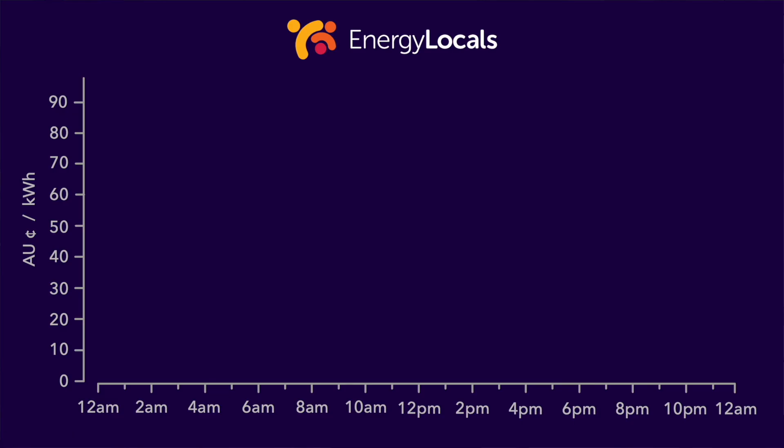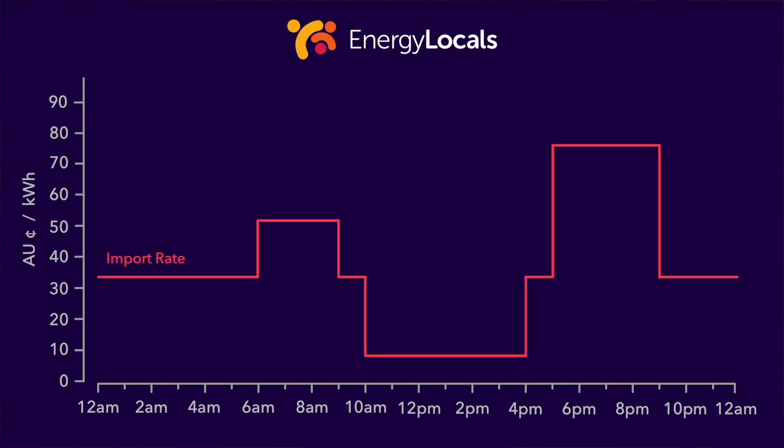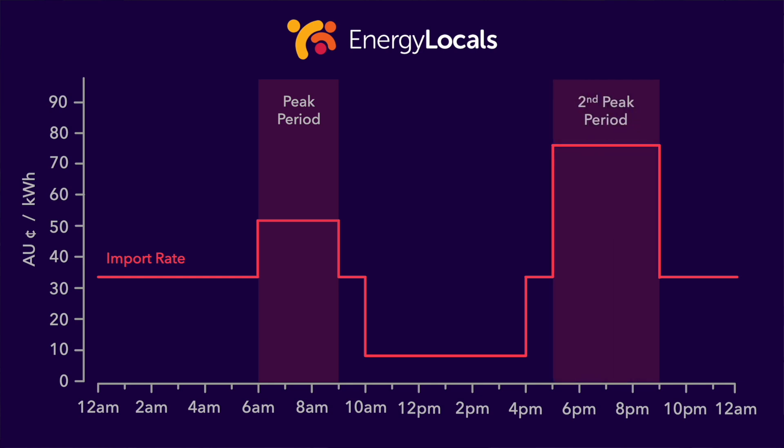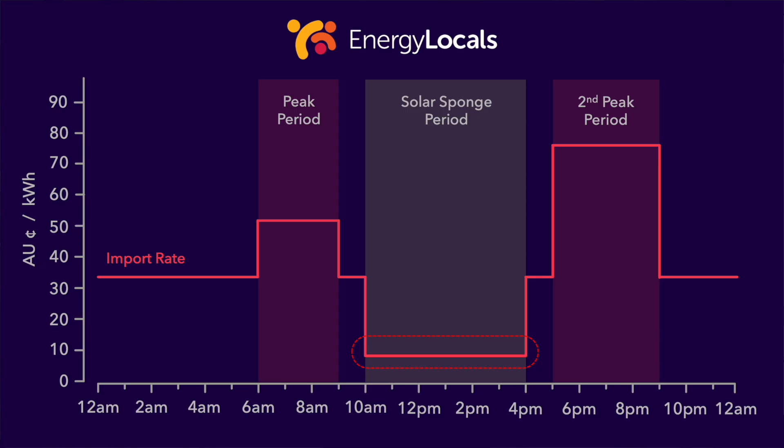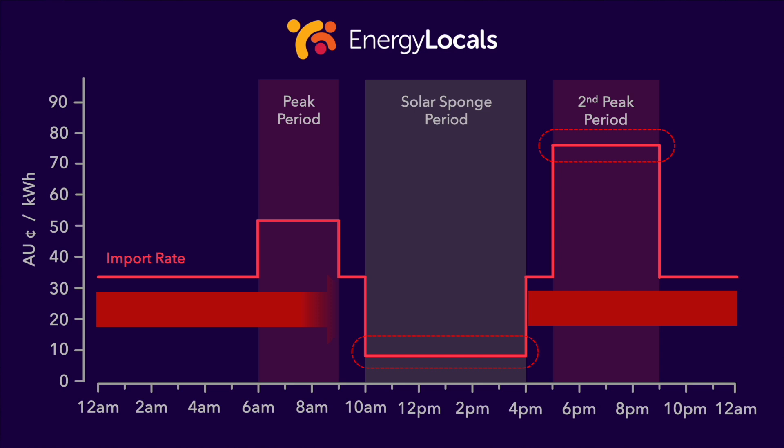Let's look at an actual tariff available today in South Australia, offered by Energy Locals — a quite complex template. The basic price per kilowatt hour is 33 Australian cents, but there's a peak period from 6am to 9am at 51 cents, and a second peak from 5pm to 9pm at 75 cents. Then there's a solar sponge period where prices drop dramatically to just 8 cents. A clear strategy emerges: charge your home battery during these 6 hours of very cheap import, then use that stored energy to cover usage during the evening peak. With a big enough battery you could cover usage from 5pm all the way through to 10am the next day.